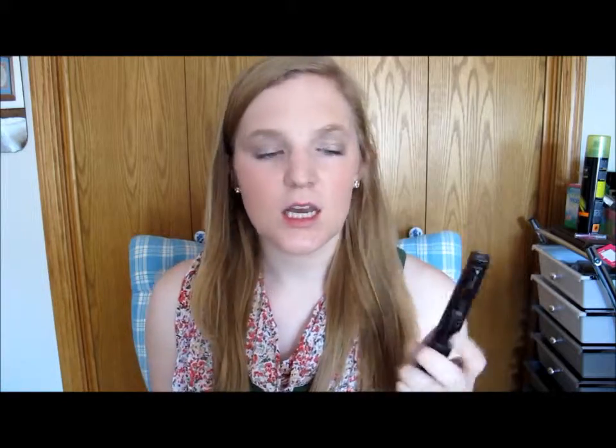For mascara I only have one, and it is the Maybelline Lash Stiletto — the waterproof version, which I didn't realize when I bought it. I've had it since probably last summer and it's very loved. It has a really thin wand that makes your lashes so long and it stays on for quite a while. My eyes are my favorite thing on my face, so if they look good my face looks good — I always have a lot of products for them and I never skip them.